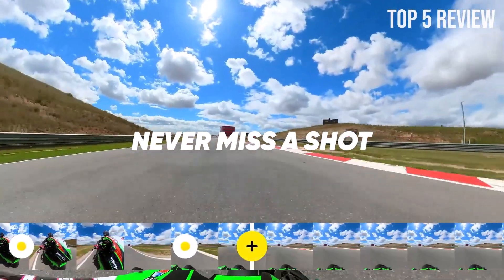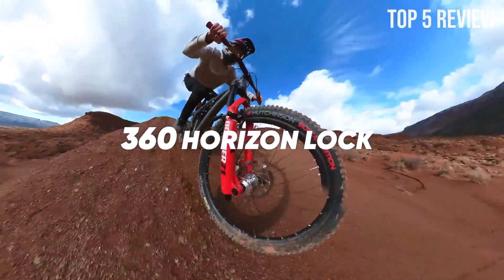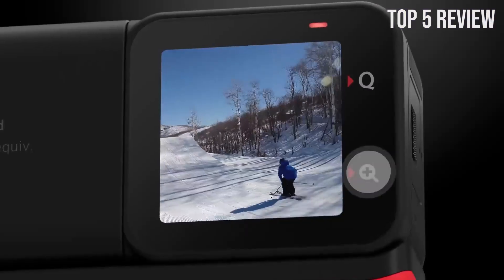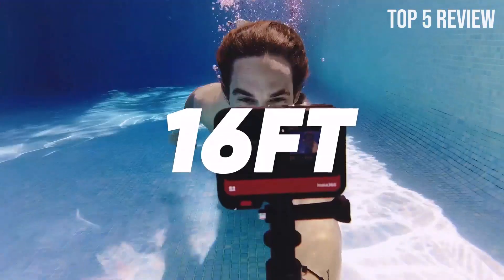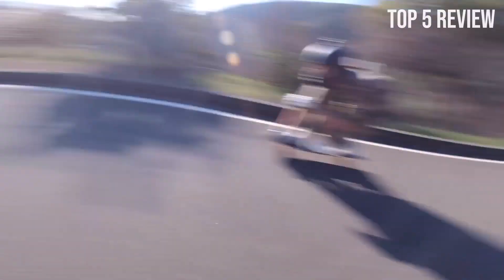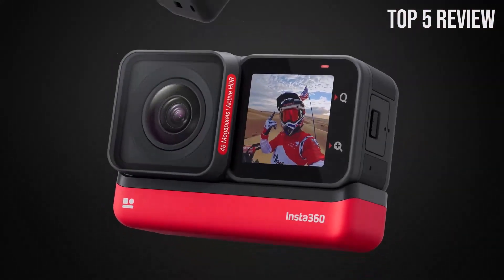The Insta360 One RS offers the unique advantage of two lenses in a single camera. You can seamlessly switch between the new 4K boost lens for stunning wide-angle videos and the 360 lens for immersive, panoramic shots. This versatility allows you to adapt to different shooting scenarios.